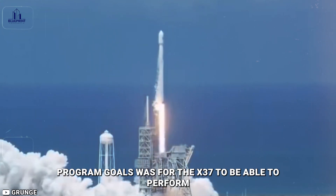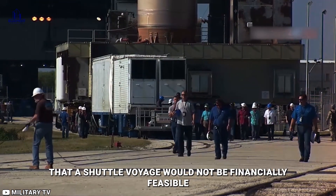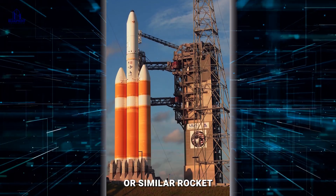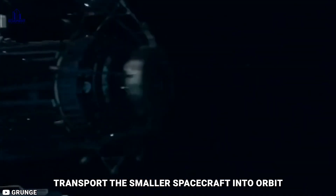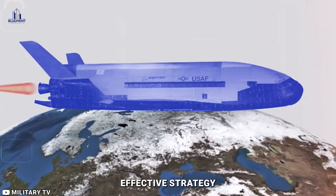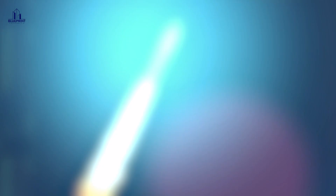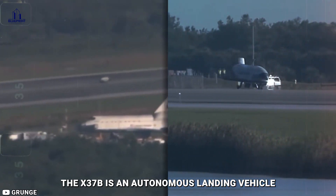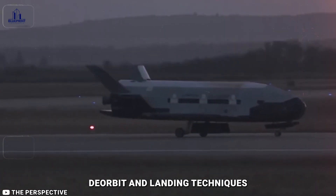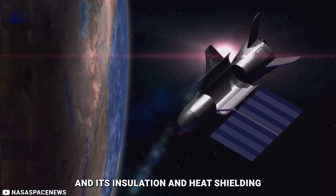One of the initial program goals was for the X-37 to be able to perform maintenance and rendezvous with satellites. It was determined that a shuttle voyage would not be financially feasible, so the X-37 was redesigned for launch on a Delta IV or similar rocket. The X-37B's designers chose a more cost-effective strategy by launching it atop rockets like SpaceX's Falcon 9 and United Launch Alliance's Atlas V. It is an autonomous landing vehicle with upgraded characteristics like automatic deorbit and landing techniques, made of light composite material with improved insulation and heat shielding.